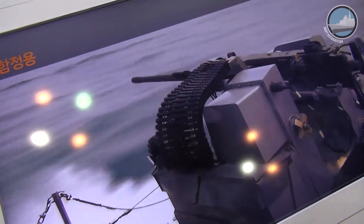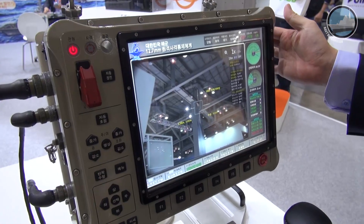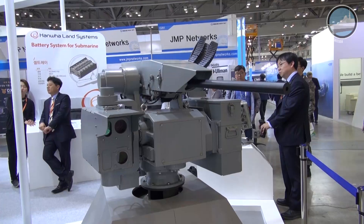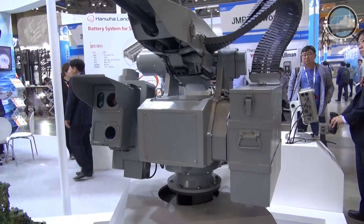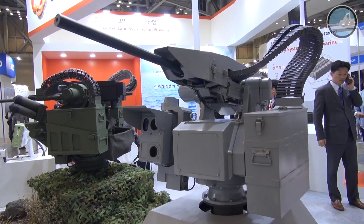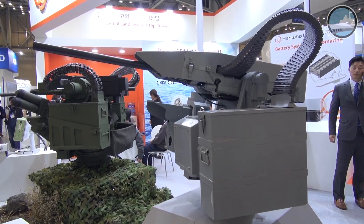We started to develop this product because of the battle at the Yon Pyeong Sea in Korea. We lost six soldiers during that battle. So in order to save the lives of soldiers and improve the strength of our Navy, we developed this product, and we are very proud to introduce it to you today.